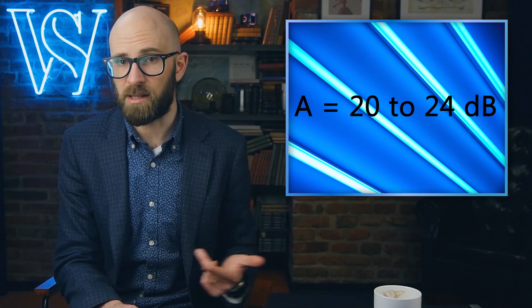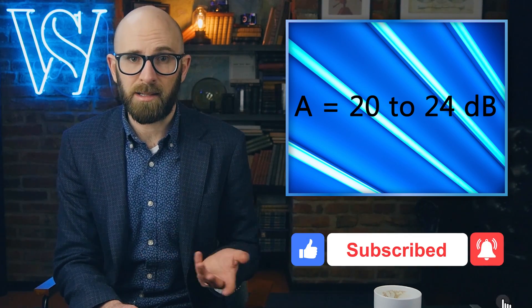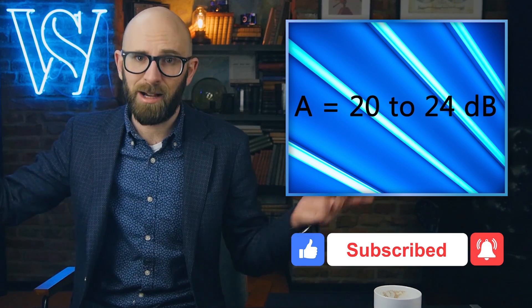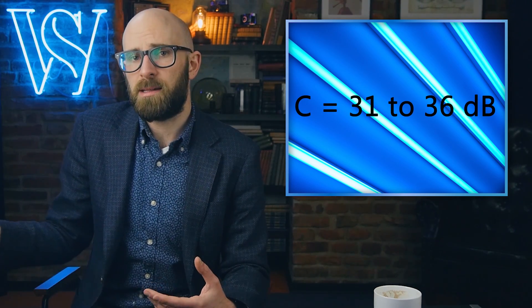For example, those ballasts with an A rating are the quietest at 20–24 dB, and they are recommended for libraries, churches, reception areas, and in TV and radio stations — very quiet fluorescent bulbs. Then there's the C level at 31–36 dB, which is recommended for general office areas. And then there's retail stores, which can get away with D ratings at about 37–42 dB.